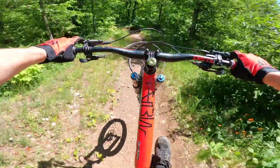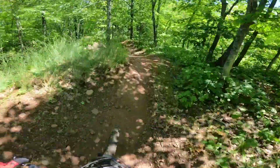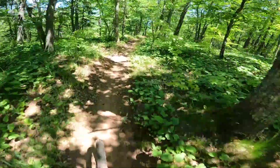A little bit overgrown — the trail crews have been spending most of their time out on East Bluff. Alright, and we are rolling into the bridge.